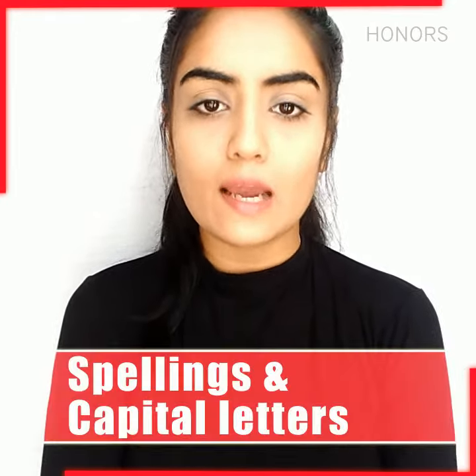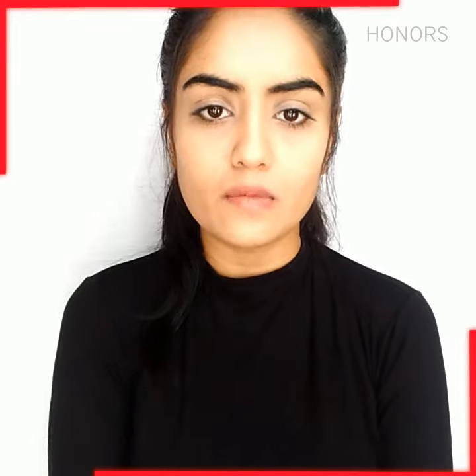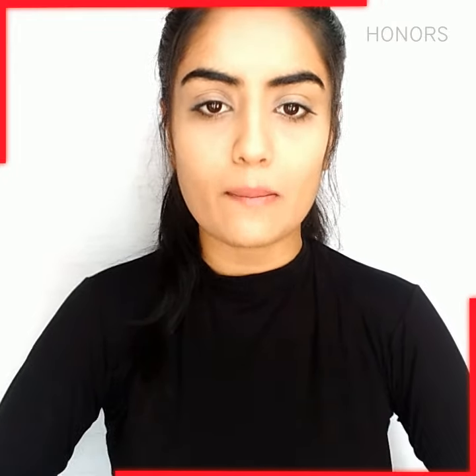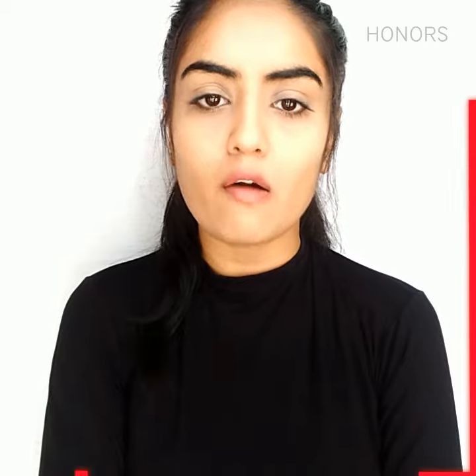Third, Spellings and Capital Letters. There are 40 questions to be answered in an IELTS reading test in an hour. So make sure you copy the correct spellings from the passage and write them in capital letters. This would give you a good chance of getting a correct score. So these are a few tips about IELTS reading.